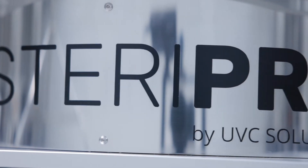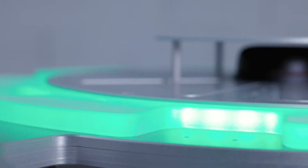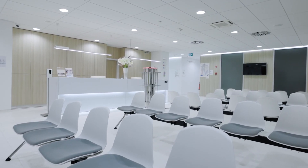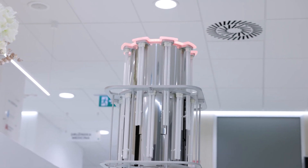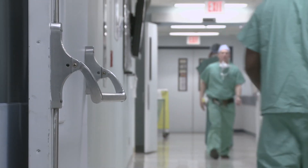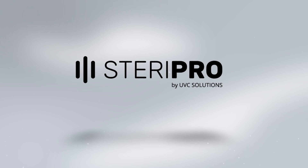By using the SteroPro after each manual cleaning, you will increase the average disinfection effectiveness from 50% to over 90%. It really is a no-brainer, because the robot returns your investment once it prevents just 5 to 10 infections, depending on the country. Most importantly, the SteroPro creates a safer environment for patients and medical staff, helps reduce the number of patient days, and saves lives.